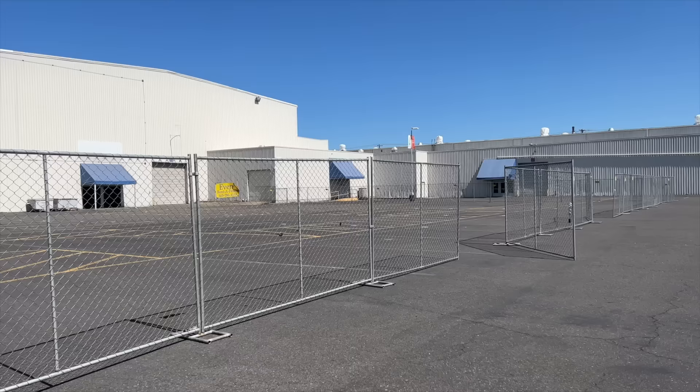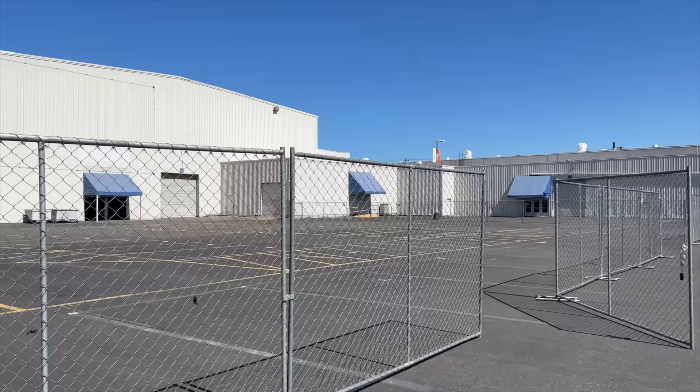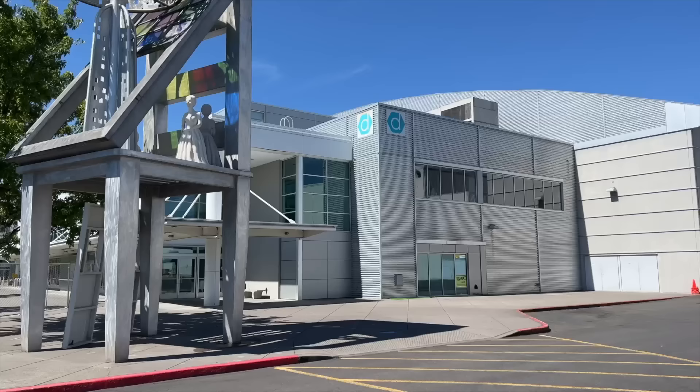We just got all of the spaces marked off and everybody's names down. So when everybody arrives tomorrow, they're going to know right where to unload. We are so excited to turn this parking lot into an awesome vintage market.